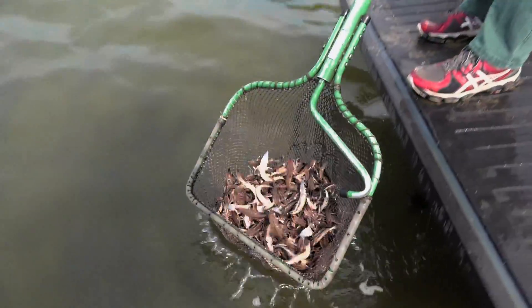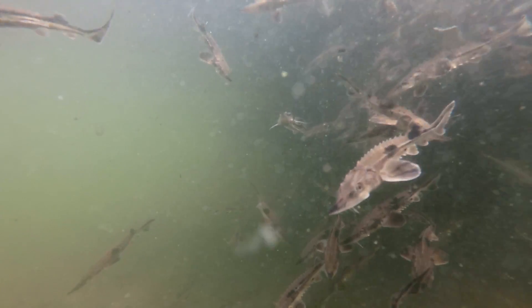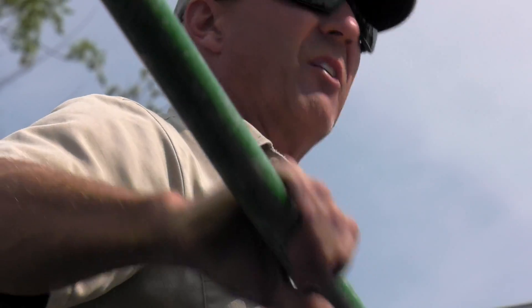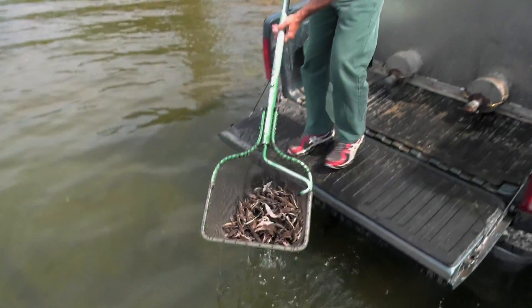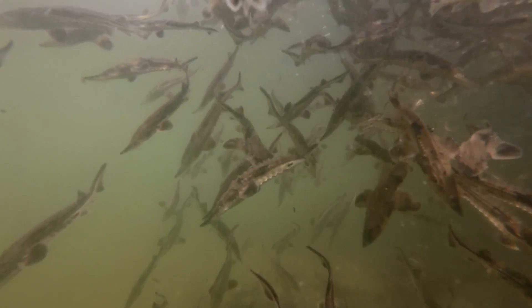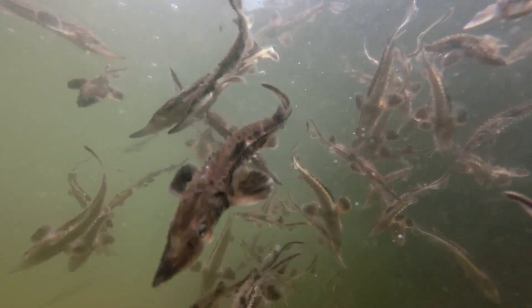We're trying to reintroduce a species that is native to the Red River Basin. The management plan calls for 4,000 fingerlings to be placed in Otter Tail annually, and the population is doing really well. We've been sampling lake sturgeon in our standard fall gill net assessment. Our catch rates have ranged anywhere from one and a half up to four and a half fish per gill net, which is a pretty good catch for a lake of this size, and we're seeing a lot of different sizes of fish.